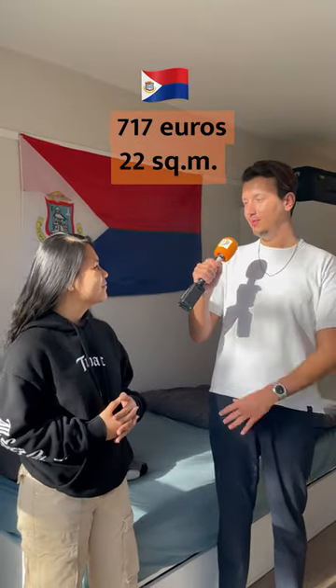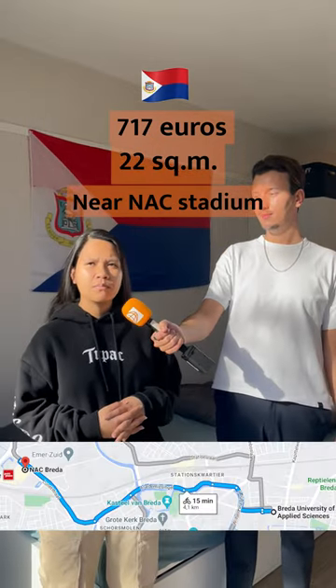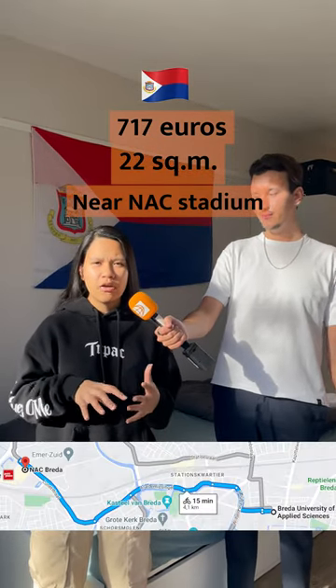And what area are you in in Breda? I don't exactly know the area because this is a little outside of Toynzyk.